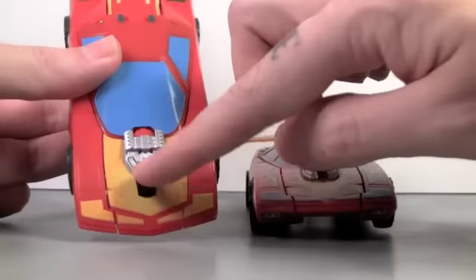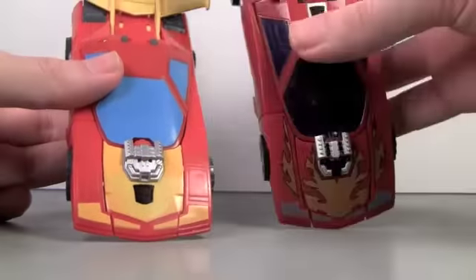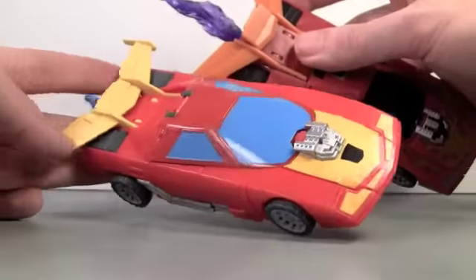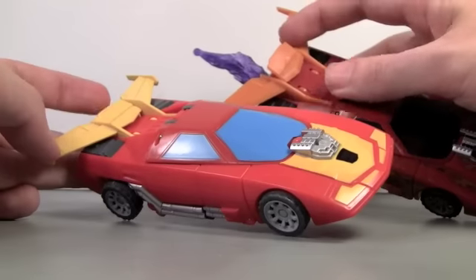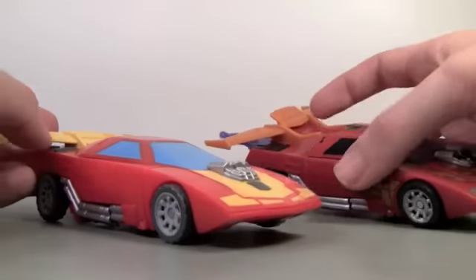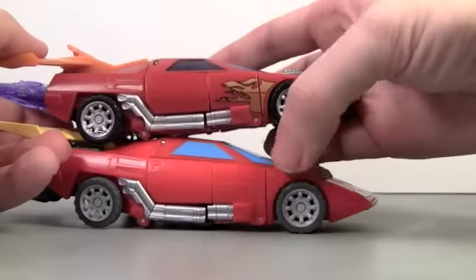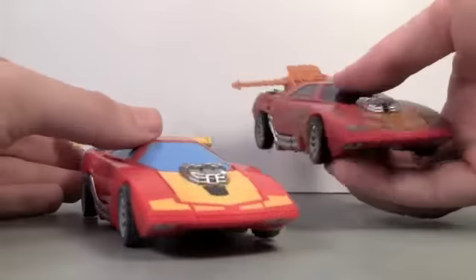Also big noticeable differences: the Autobot symbol is in the front where it should be, compared to the top right here. It's more of a yellowish gold on the spoiler versus the orangey one. And of course the big difference — the flames here, no flames on this one. You can get repro labels to fix that.